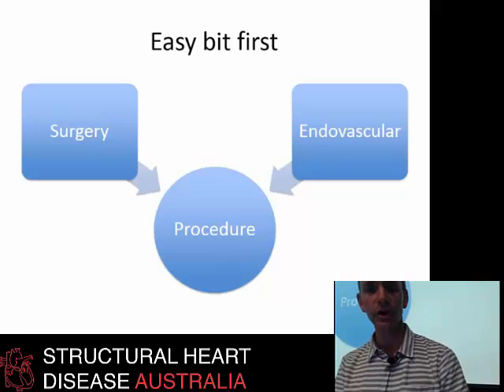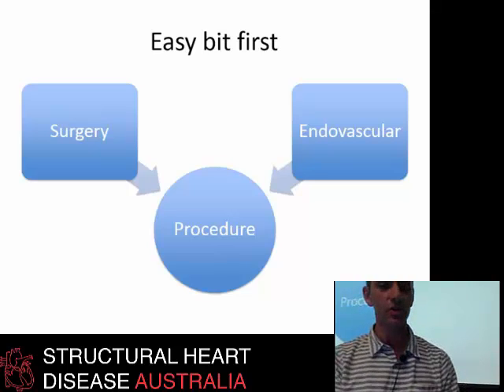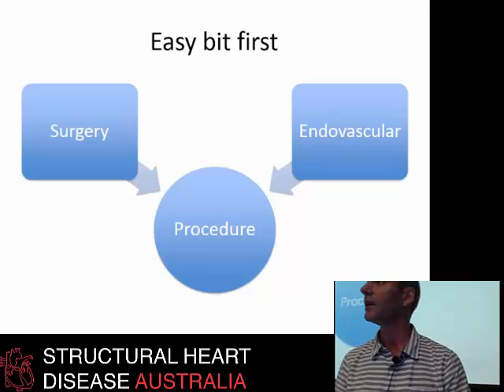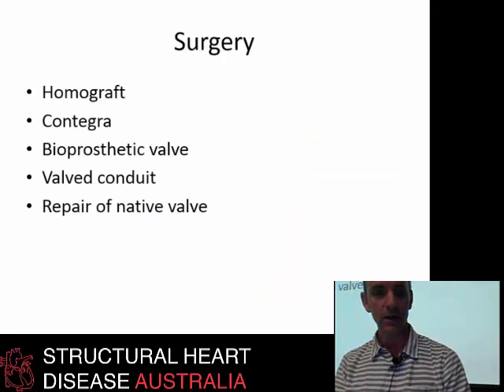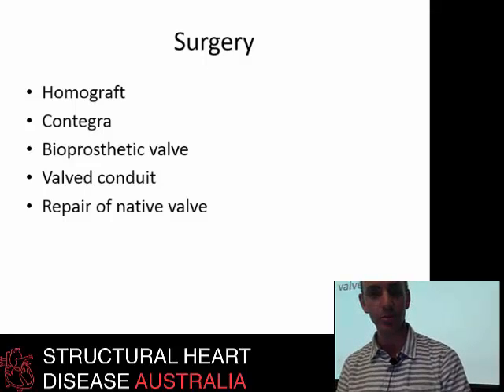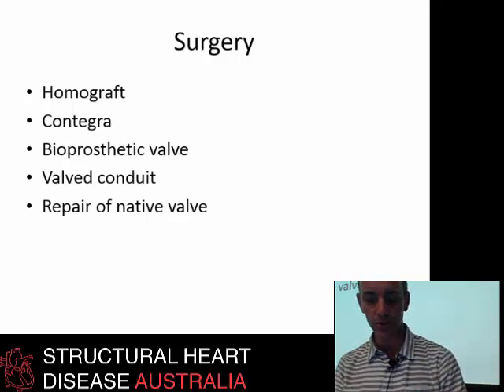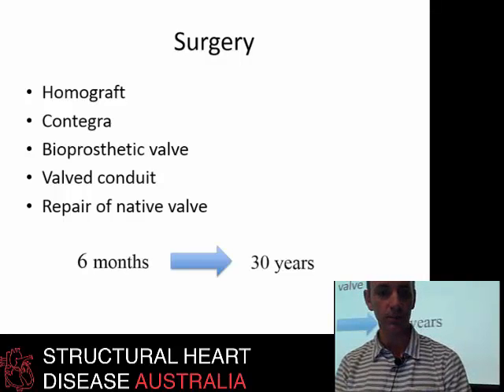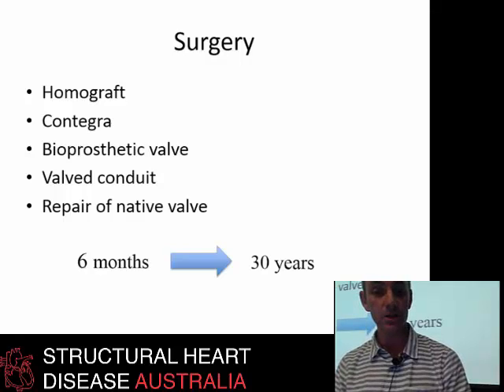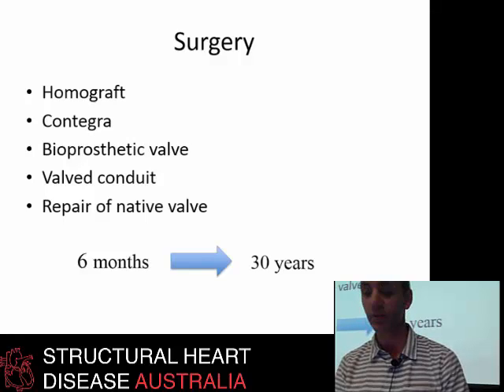The easy part is what you can do if you need to replace a pulmonary valve. There's surgery — that's traditional, it's been around a long time. And in the last decade we've seen a boom in the endovascular approach to valve replacement, with a clear mandate for selected patients. There are multiple surgical options available, and the fact that there are multiple options tells us there isn't a perfect solution. Some of these surgical replacements will last six months, some will last 30 years — for the individual patient it's very difficult to know, but usually after about a decade a lot will need replacing.